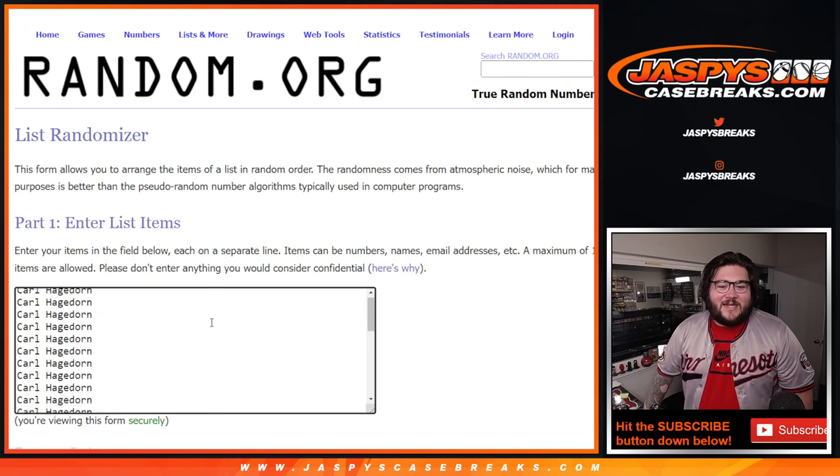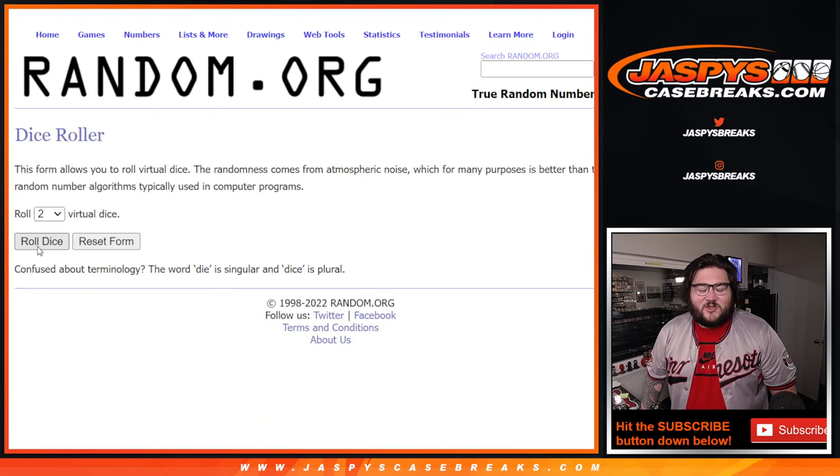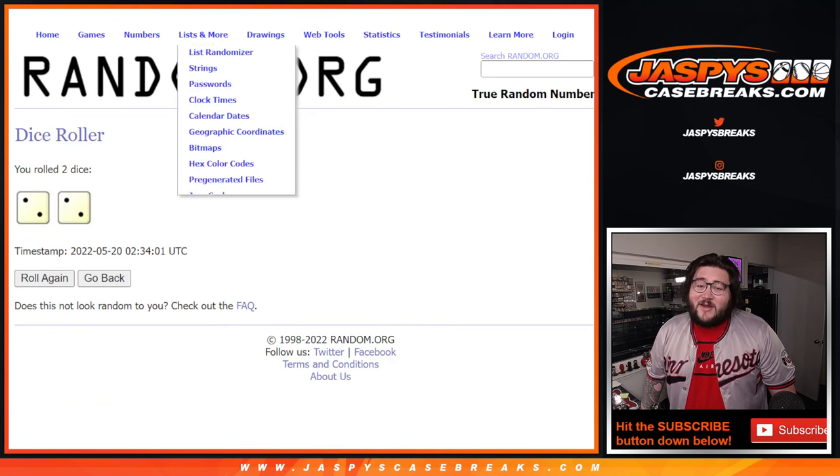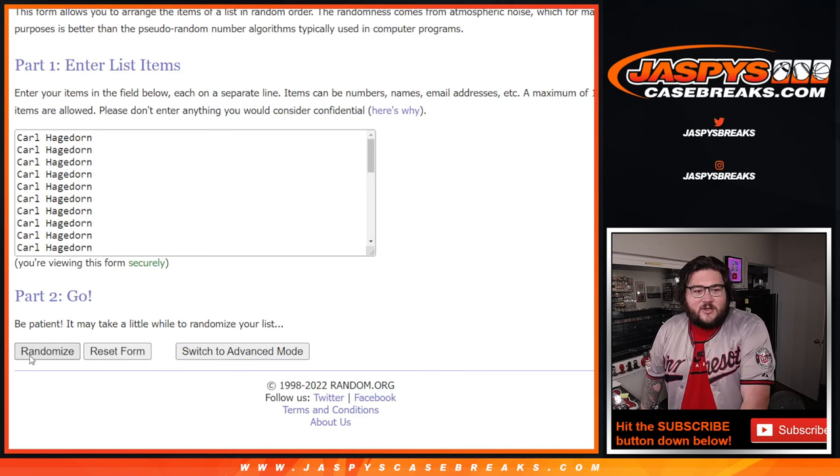All right, fresh dice roll. Four spots given away here for the Leafs, Stitches, and Slabs. We will roll our dice. Oh, nice — two and two is a four. Easy come, easy go. Here's our four randomizer. Good luck.